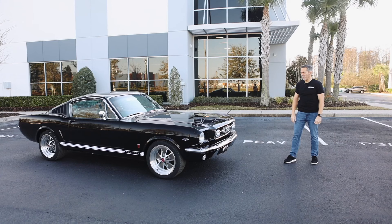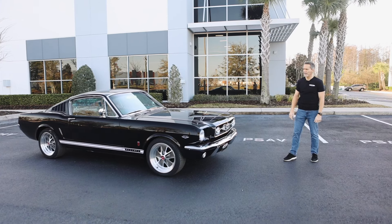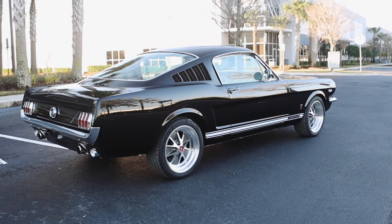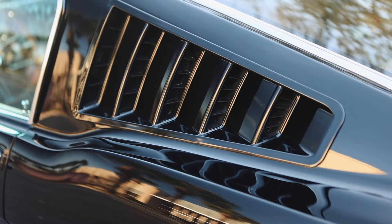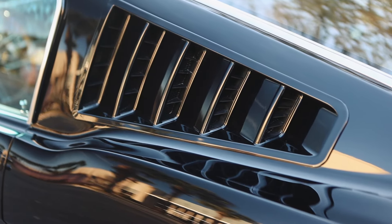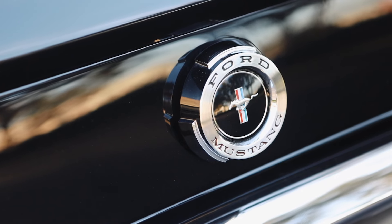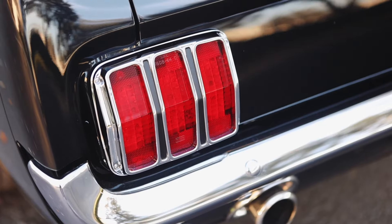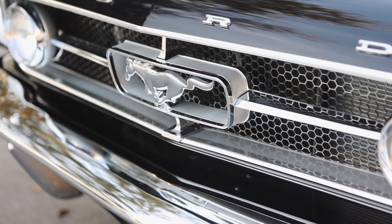1965 Mustang GT 2+2 Fastback, Porsche jet black metallic. The original black was raven black — that was a solid black. This is a metallic black, so it has the metal flakes in the paint, and it just gives that little tiny sparkle to it. It reads just a little bit gray, but it's a really sharp color that looks great on the early Mustang.